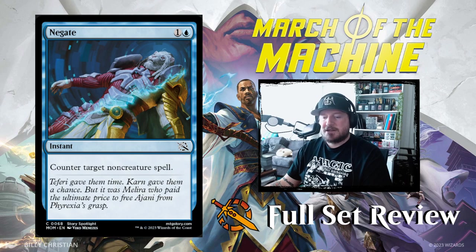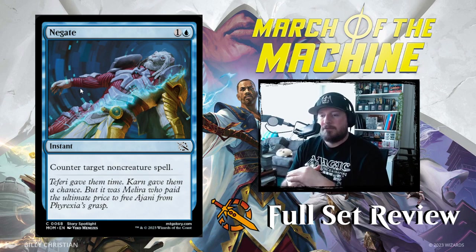Next up we have Negate — another huge story moment. One and a blue for an instant: counter target non-creature spell. Just a standard Negate with cool art of Jace getting un-Phyrexianized. Of all the planeswalkers they saved, Ajani and Nissa were not the two I was hoping for.